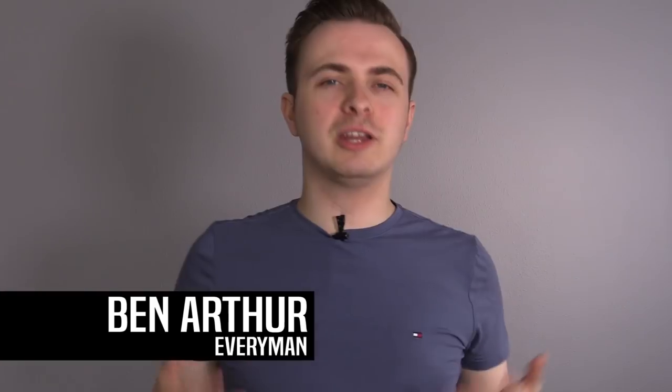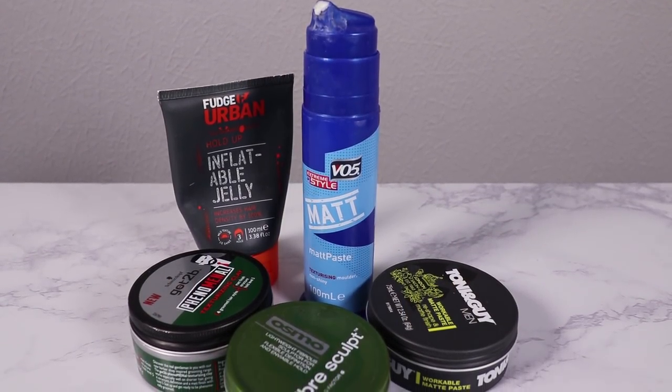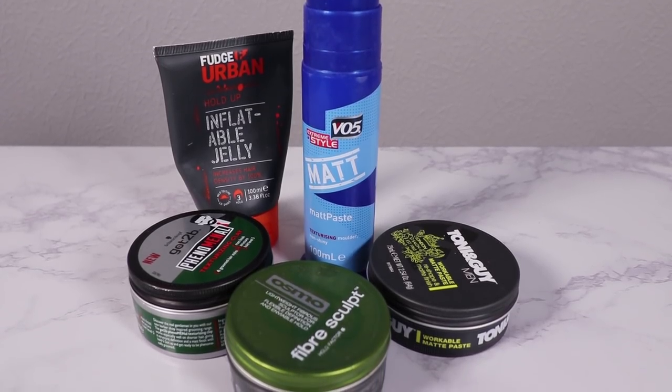Sometimes you can spend a little and actually get a lot for your money. When it comes to men's hair these days, there are billions of products out there — a huge variety of different types at different price points. Today's focus is going to be on hair products that I haven't really talked about before on the channel, ones that are really cheap but actually perform really well and offer good value for money.